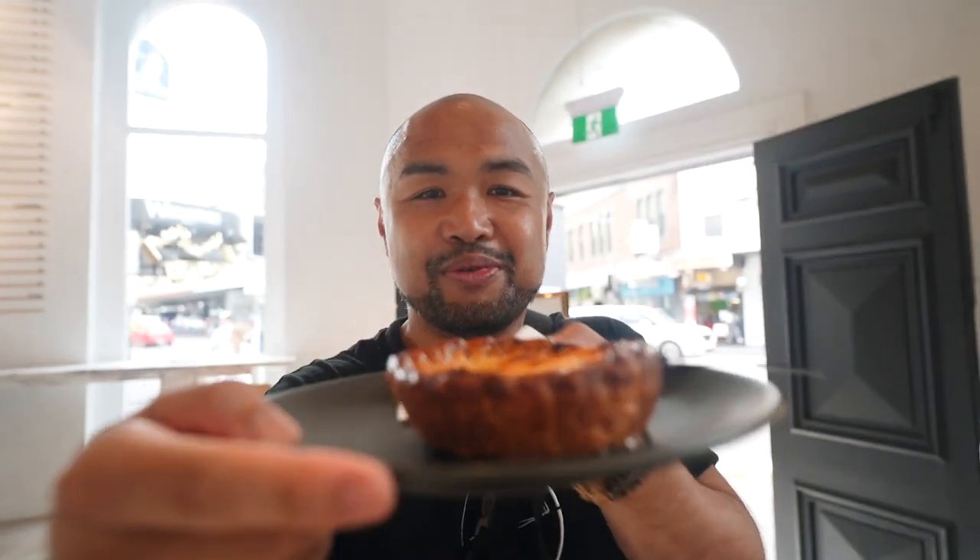Last but not least, we've got this big Portuguese tart — look at that, it's massive. Love the caramelized top of it.